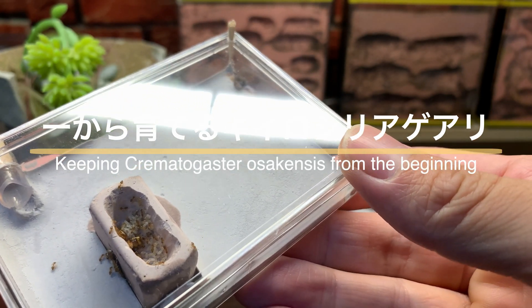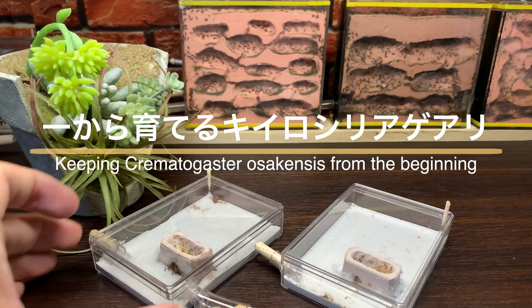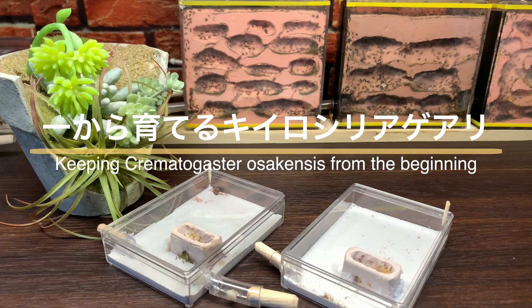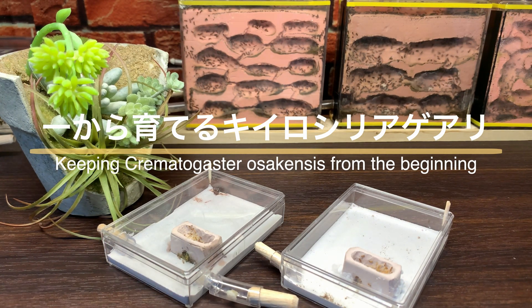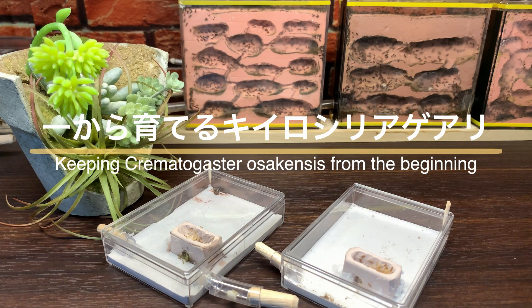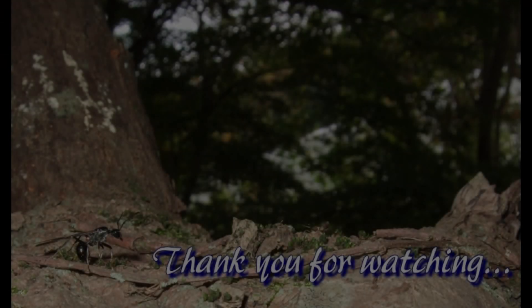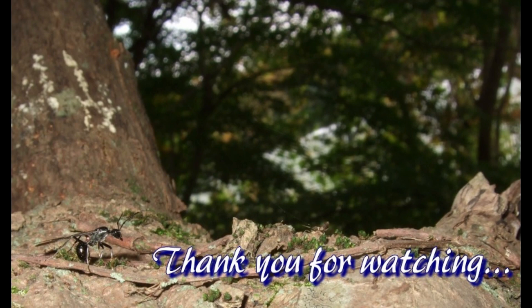黄色シリアゲアリのコロニーはここまで大きくなりました。今回は女王採集から初期コロニーの成長までの様子をお届けしました。夏の終わりから秋にかけて結婚飛行を行う黄色シリアゲアリはコロニー化までの道のりが長く、厳しい冬を越えて春に成長を再開するまで辛抱強く管理しなければいけません。しかしひとたびコロニー化してしまえばとても飼いやすいアリで、多女王性でコロニーの成長が早い点、唯一無二のキュートなルックスなど飼育する際のメリットは様々です。引き続きコロニーの成長を見守りながら観察を楽しんでいきたいと思います。ご視聴ありがとうございました。